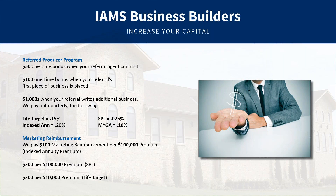After your New Producer Bonus program, we move everybody into a Marketing Reimbursement Program. For all the business you're writing here at IMS, you're earning marketing dollars tracked in an account in our accounting department. Anytime you have marketing expenses, send in the receipts and we reimburse you for half the cost — a $1,000 receipt gets you a $500 check. Every $100,000 of annuities earns $100, every $100,000 of single premium life earns $200, and every $10,000 of life target premium earns $200.